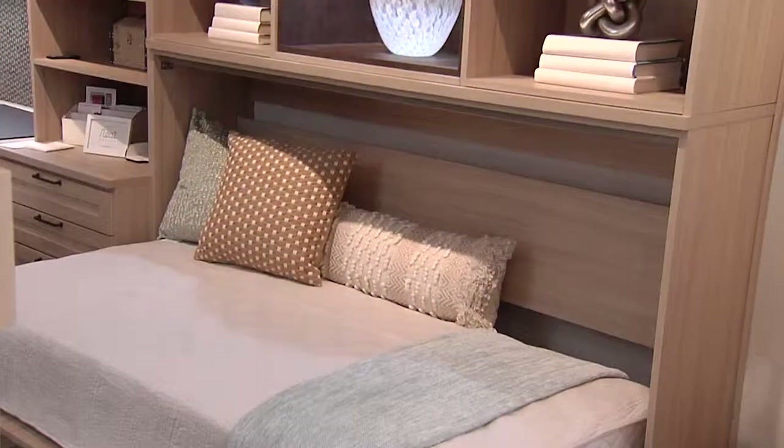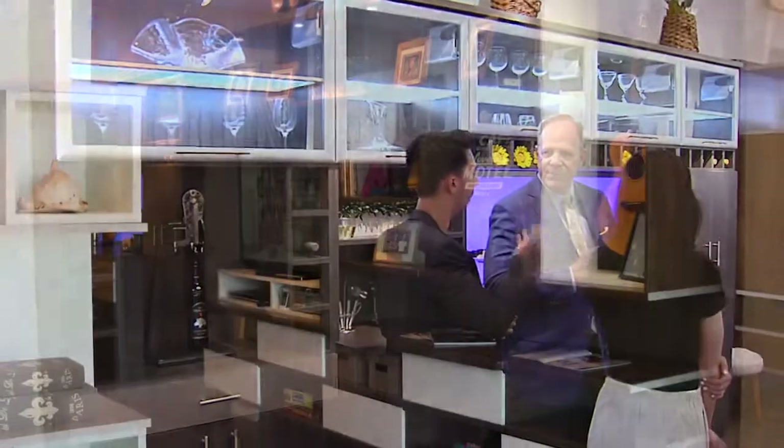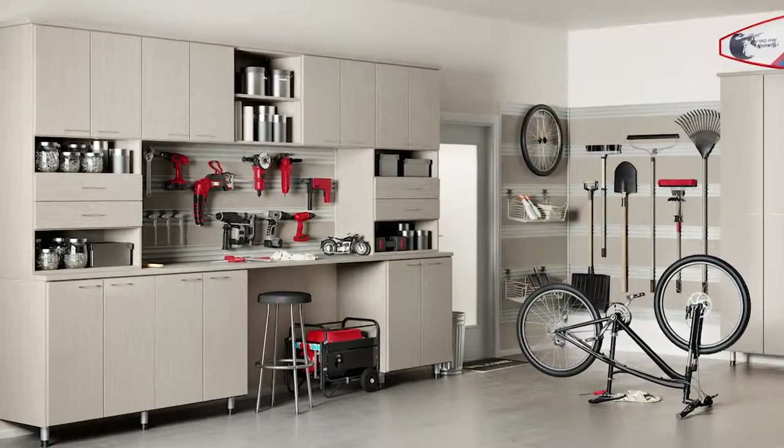At California Closets, it's more than just about the closets. We actually do half of our business outside the closet. We do anything from pantries to wall beds to wine bars to media centers, but right now the number one request is garages. Everybody needs to put their sports equipment somewhere since it's getting nice outside.